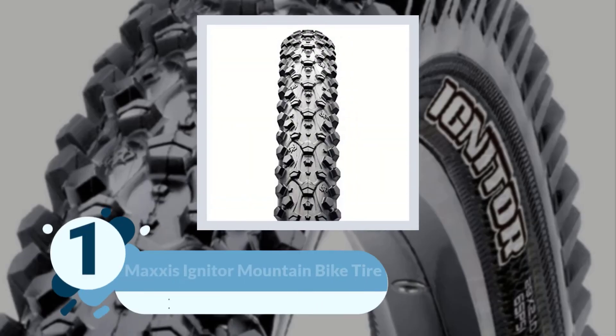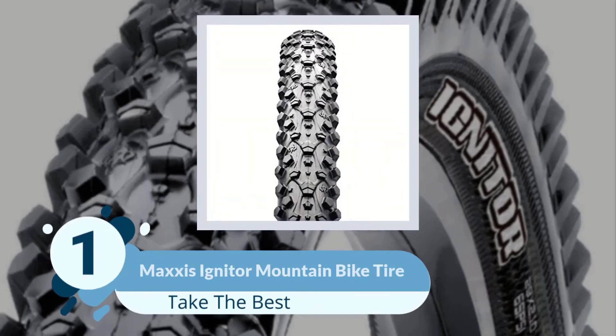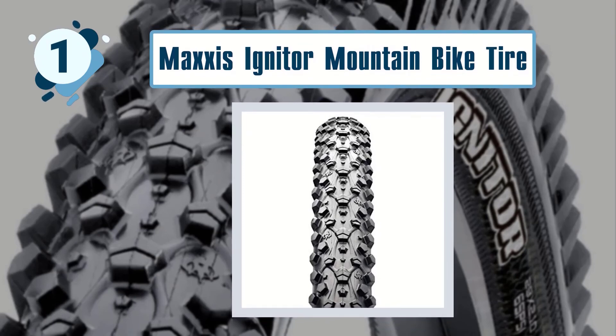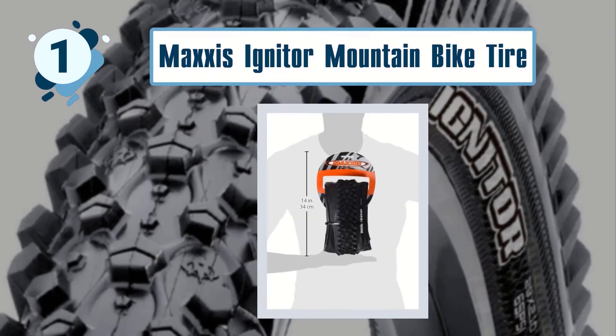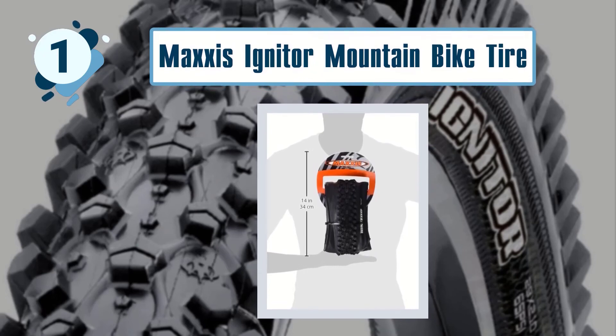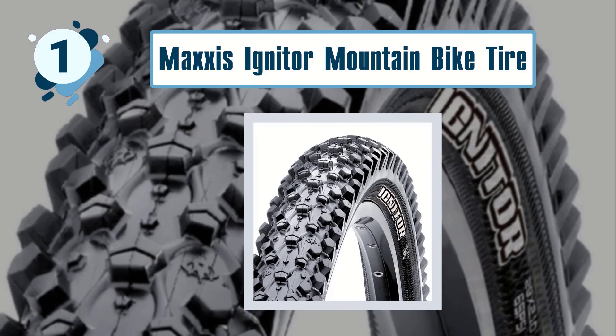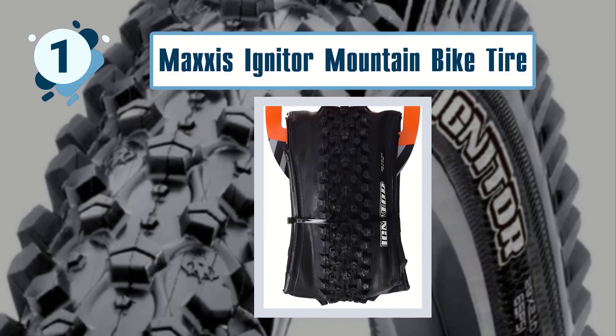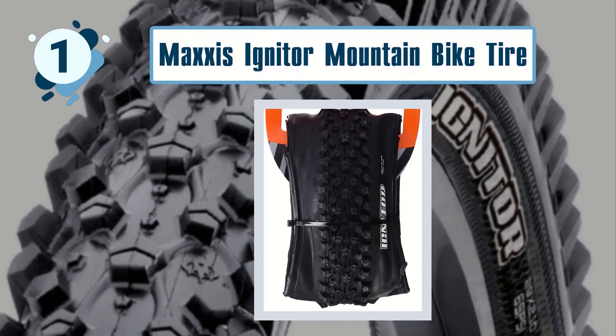Number one: Maxxis Igniter Mountain Bike Tire. This tire has gone through world cups and come out victorious. Designed for professional riders and racers alike, the Maxxis Igniter has well-spaced tread patterns that give the rider low rolling resistance on straight paths. It also has ramped, pentagon-shaped knobs that provide commendable traction when riding in corners and on medium soil.